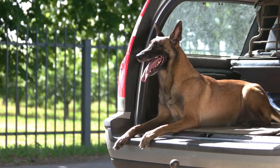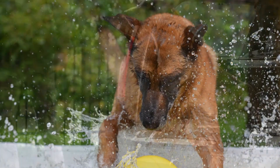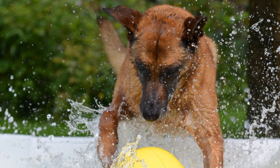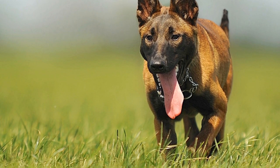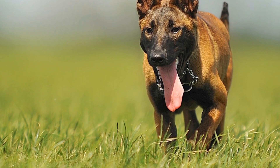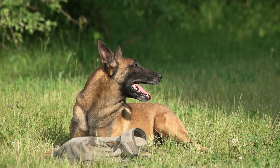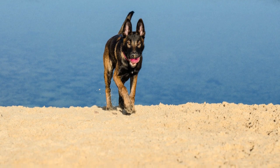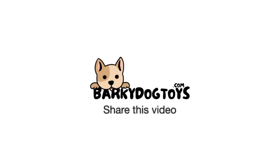Owning a Belgian Malinois is both a joy and a responsibility. If you're up for the challenge and ready to provide what they need, a Malinois can be a wonderful addition to your life, offering companionship, protection, and endless adventure. In conclusion, the Belgian Malinois is a breed that stands out for its unique qualities. From their origins in Belgium to their roles in today's society, they are more than just pets — they are partners, protectors, and loyal companions. Understanding and meeting their needs is key to a happy and healthy life together.